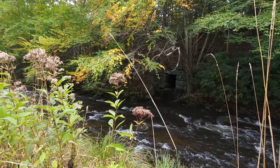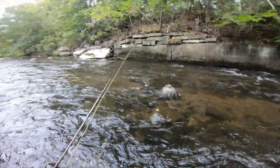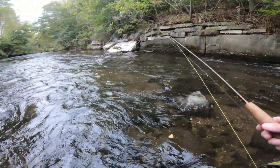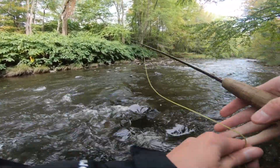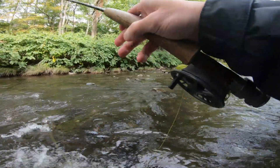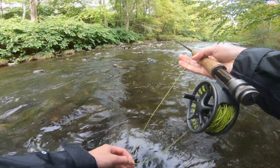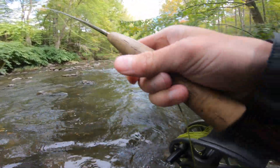Welcome back to another fly fishing adventure! Finally a pretty good hole in this tree — could not be in the worst spot.